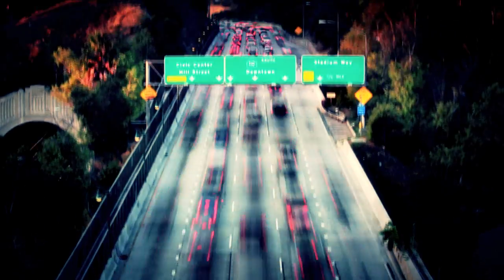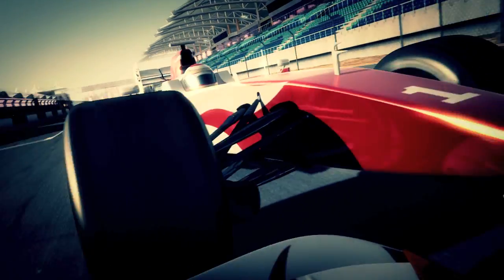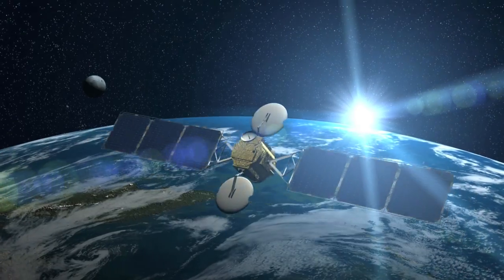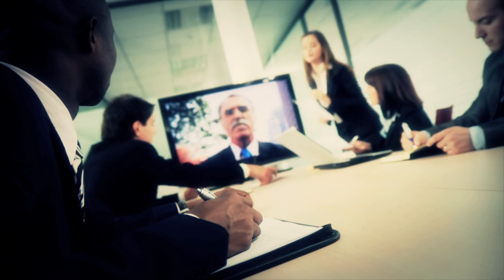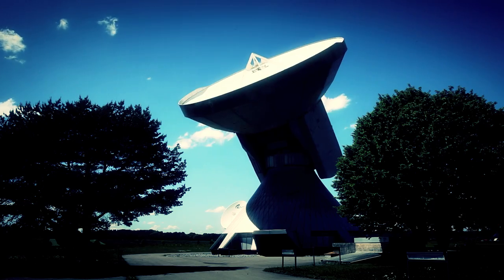Speed. It's often measured using words like distance, duration, time, rate, or velocity. In today's world of global communication, speed is measured by productivity, innovation, bits and bytes, connectivity.